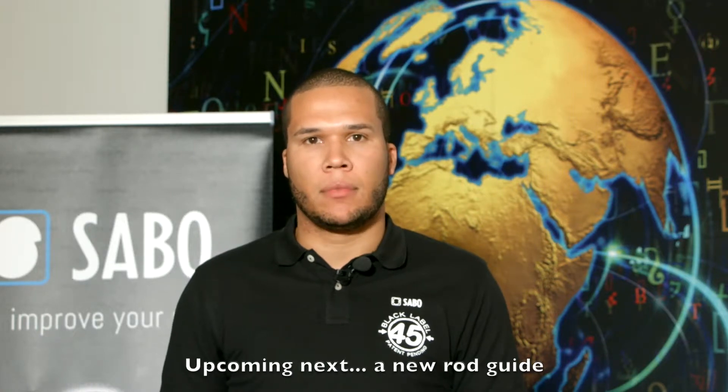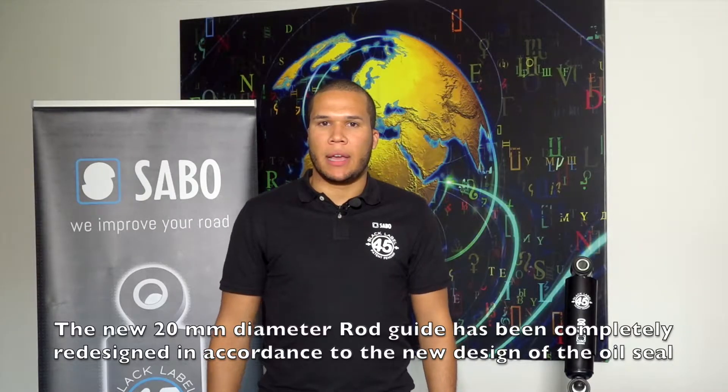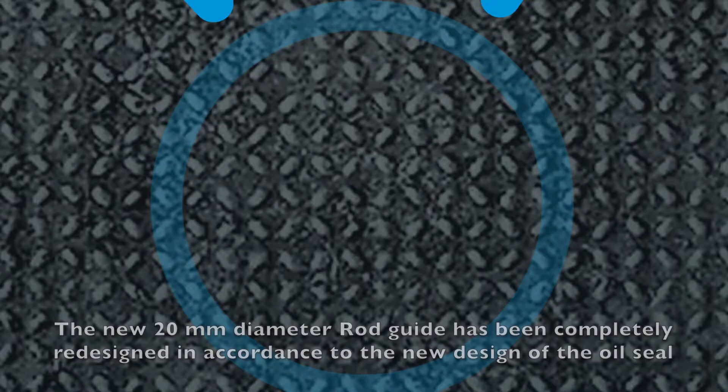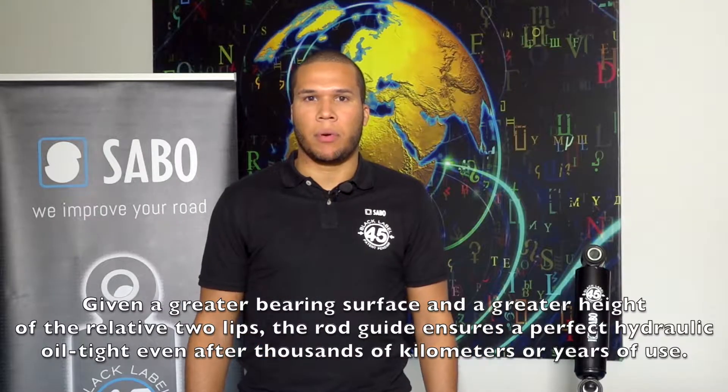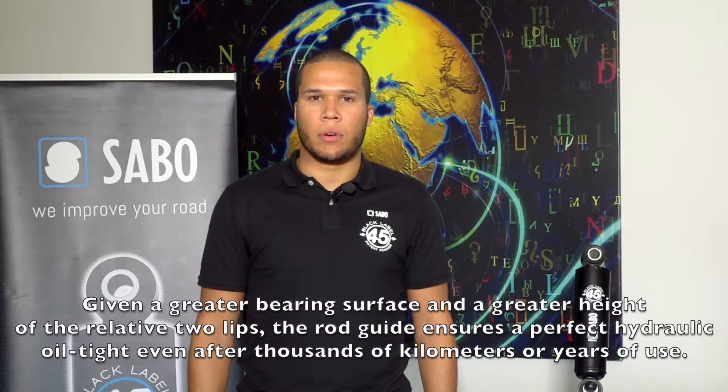Next, a new rod guide. The 20mm rod guide has been completely redesigned and resized according to the oil seal. Given a greater bearing surface and a greater height of the relative two lips, the new rod guide ensures a perfect hydraulic tight even after thousands of kilometers or years of use.